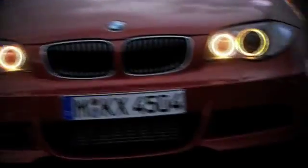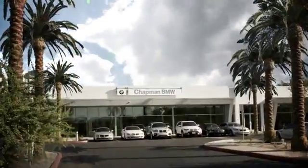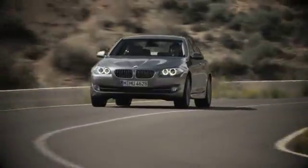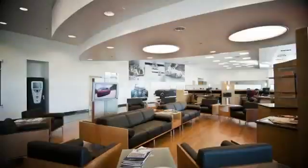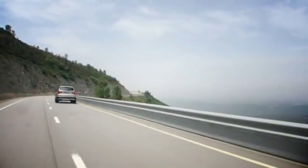Welcome to Chapman BMW on Camelback, home of the ultimate ownership experience. Whether you are searching for your next new BMW, used BMW, or certified pre-owned BMW, we want to make sure your experience is top notch. Located in the heart of Phoenix, just minutes off the 51, 202, and I-10, at 830 East Camelback.